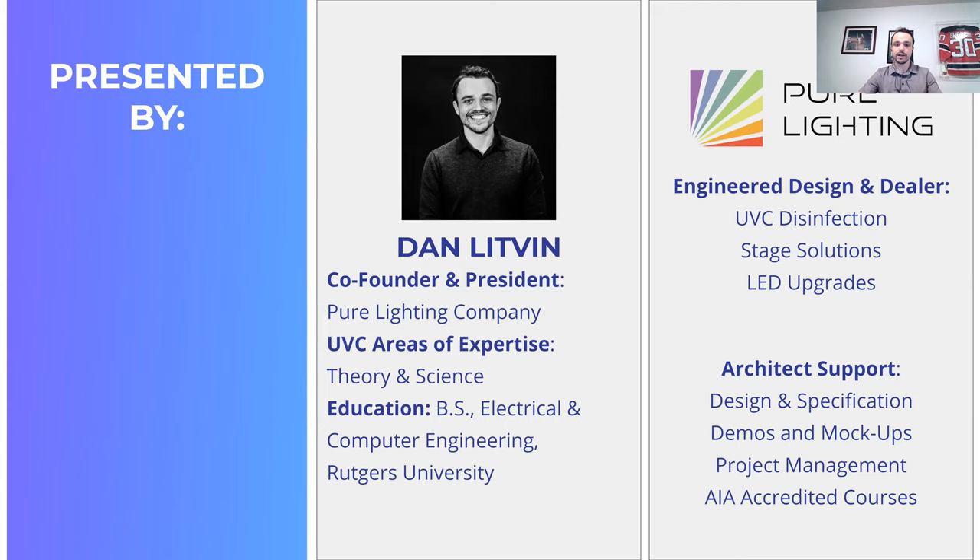I am Dan Litvin, the co-founder and president here at Pure Lighting Company. My areas of expertise in the world of UVC include the theory and science behind it as well as the controls. I am the software guy here and half of the major force behind our R&D leadership department. My background is electrical and computer engineering from Rutgers University. I come from a technical engineering-based background, and I'm looking forward to diving into the weeds a little bit.